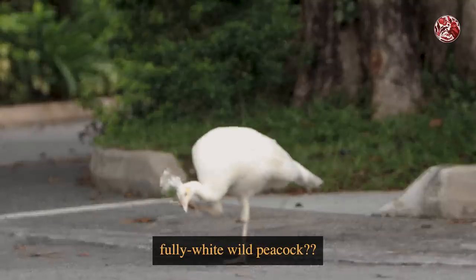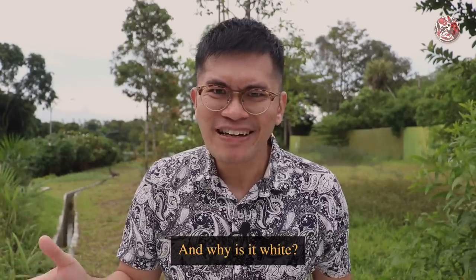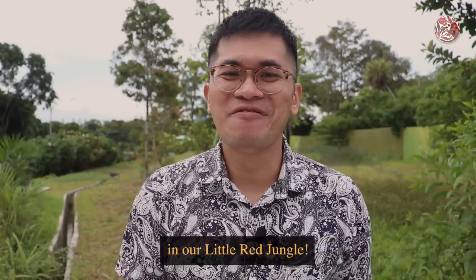Oh my god, is that a fully white wild peacock? Since when do we have that in Singapore and why is it white? Well, let's find out about that in our little red jungle.